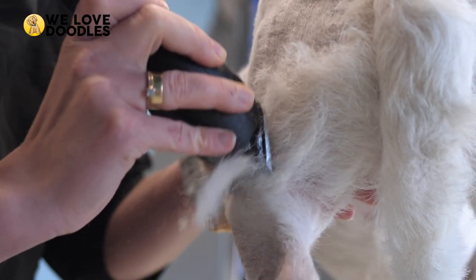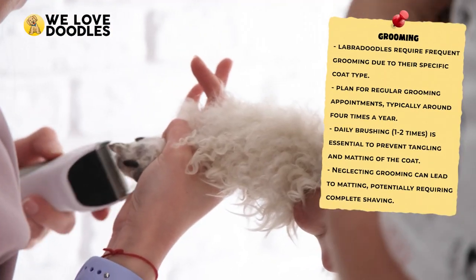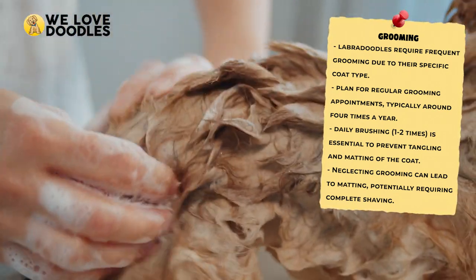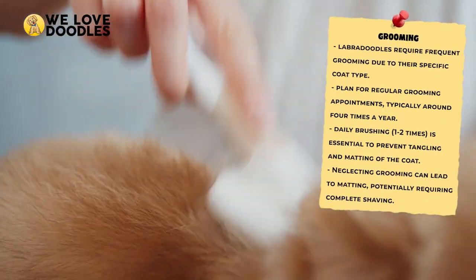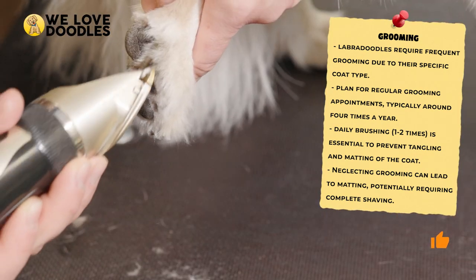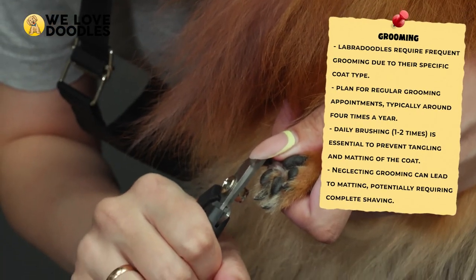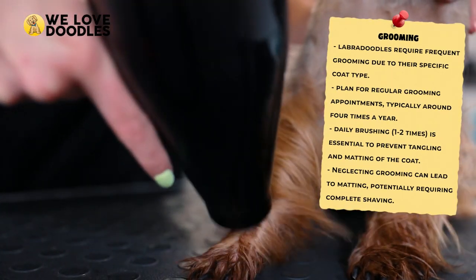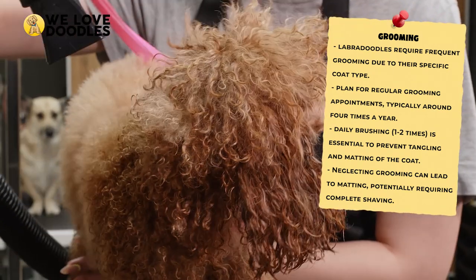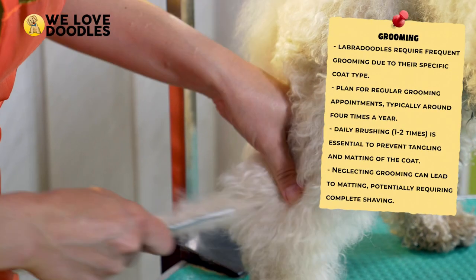Grooming is a big deal for a Labradoodle, as their coat type demands it. These dogs will make you well acquainted with your groomer, and you should expect to visit at least four times a year. You should also brush your doodle once or twice a day at minimum, as otherwise their coat can get all tangled up. If this gets bad enough, it can cause matting, which will mean shaving your dog down completely to fix it. Overall, grooming is an expensive but necessary cost that every Labradoodle owner knows very well.